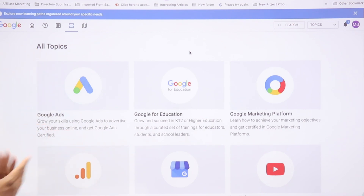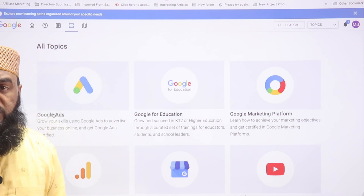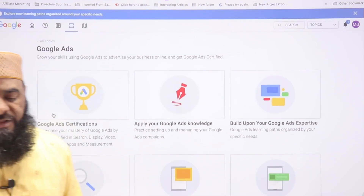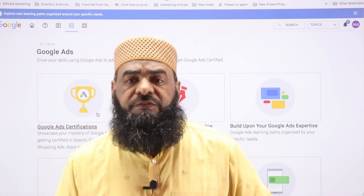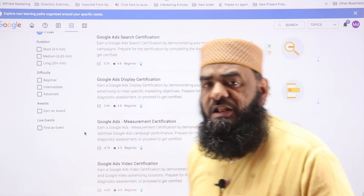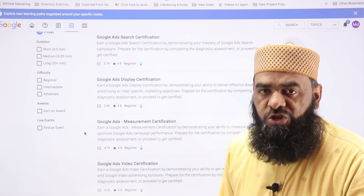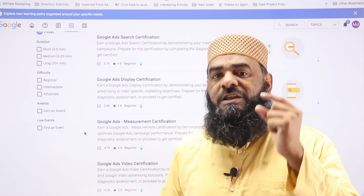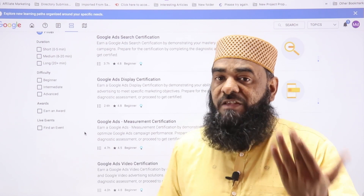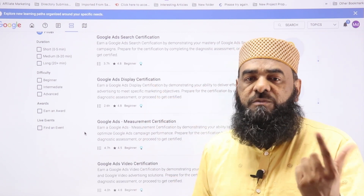On the Skill Shop you'll find different programs — Google Ads, Google for Education, Google Marketing Platform, and more. Since our goal is to get certified in Google Ads, click on that option. Google provides six different certification levels. The first is Search, which shows your expertise in PPC and search campaigns. The second is Display certification, which shows expertise in display advertising campaigns.